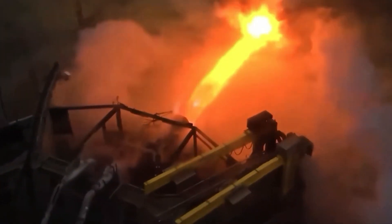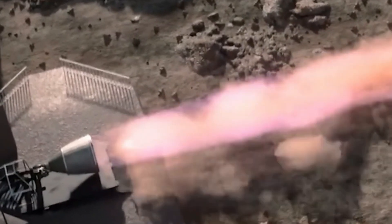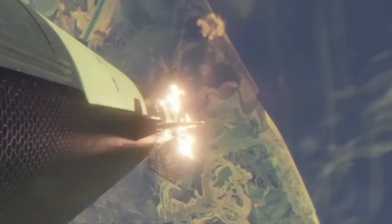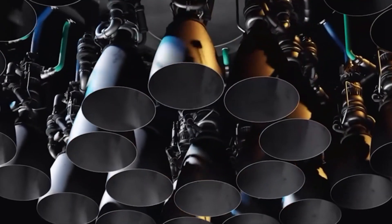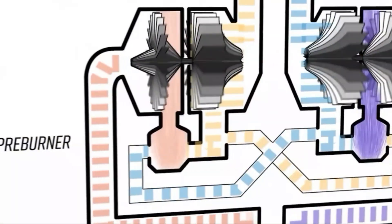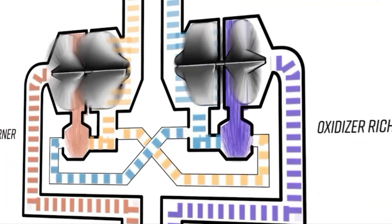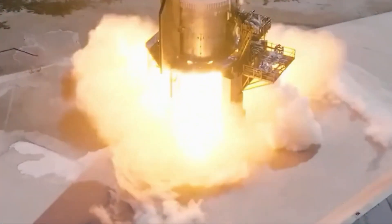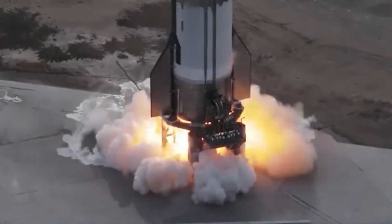Forthcoming iterations like the Raptor 4 are poised to double the thrust output, signaling a paradigm shift in space propulsion technology. The Raptor 4 O-Engine will substantially reduce fuel costs for orbital and transcontinental flights, making space access more affordable and accessible for orbital testing, satellite launches, and human missions to the Moon and Mars.